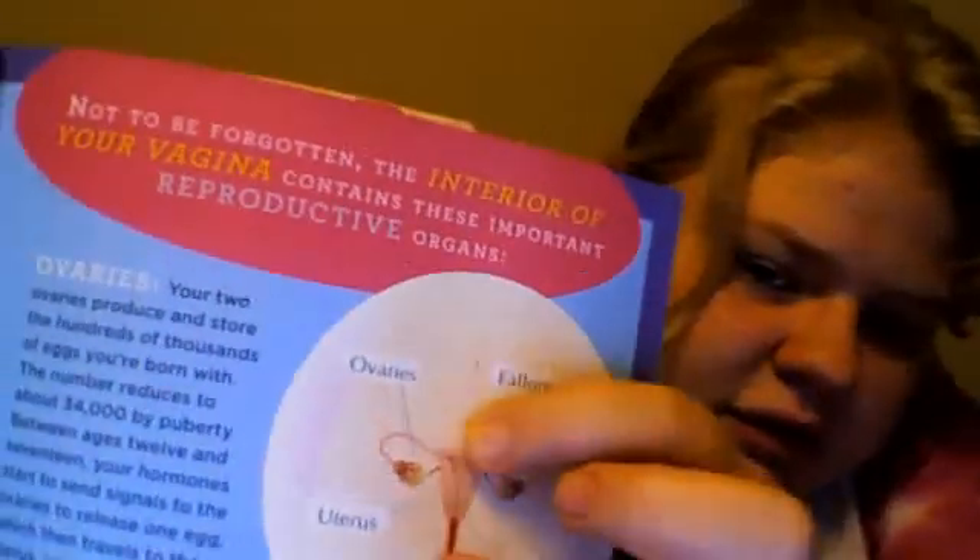Your uterus: this pear-shaped organ is the eventual home of a baby during pregnancy — in other words, the womb. Until then, it's where an unfertilized egg combines with blood and tissue to form the menstrual flow, also known as your period. I'm going to go ahead and show you the uterus. You can see it pretty clearly, it's there.